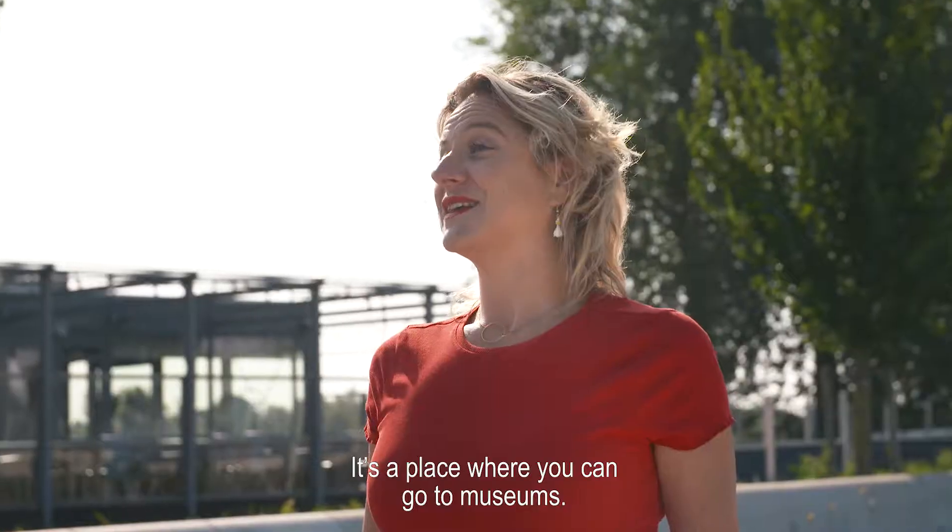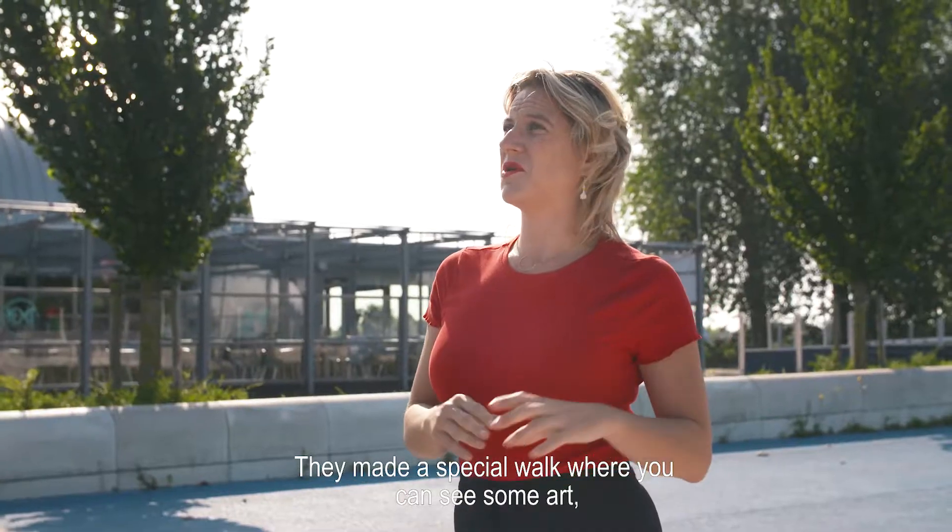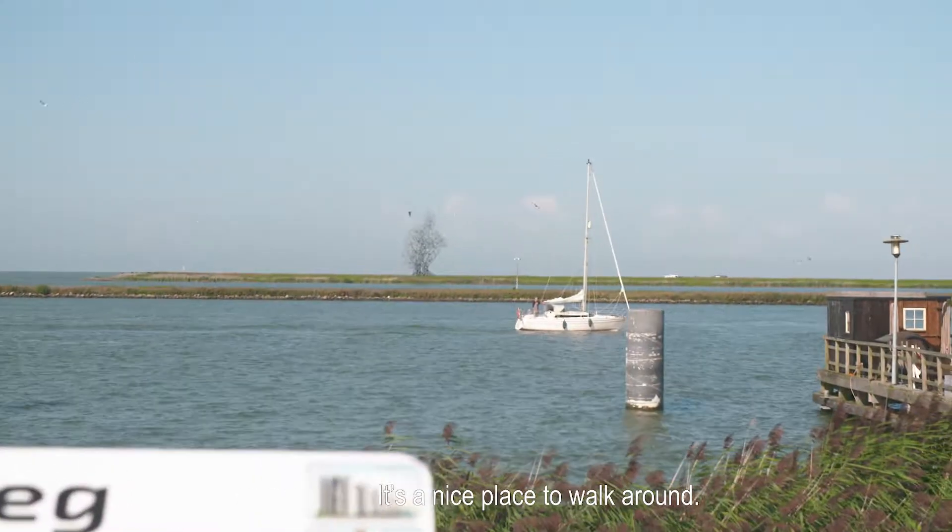Welcome to Batavia Haven. It's a place where you can go to a museum. They made a special walk where you can see some art, you can see some water and you learn about boats. It's a nice place to walk around.